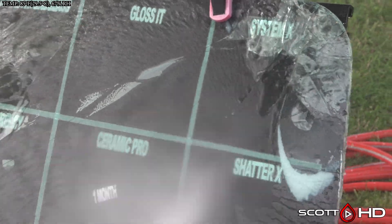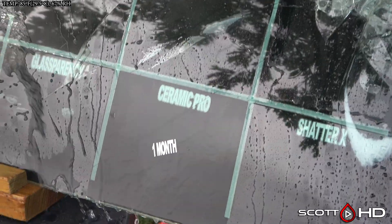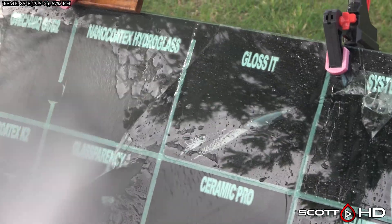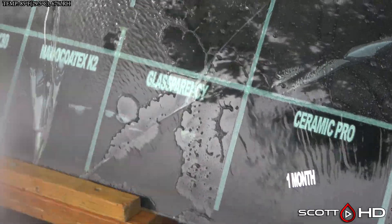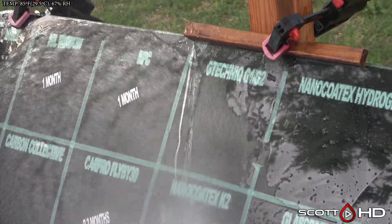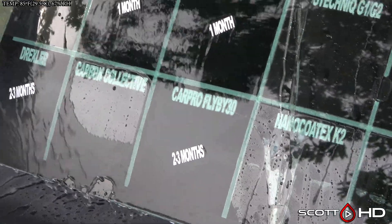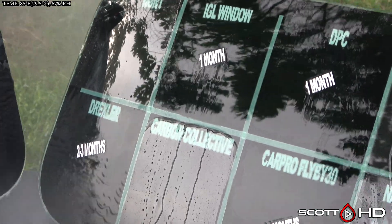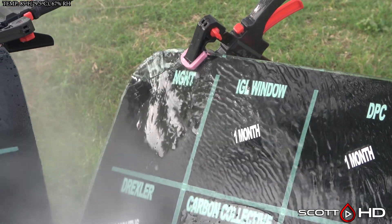Systemax and Shatterax have both been pretty strong performers. Ceramic Pro lasted less than a month. Gloss-It still looks like it's doing all right. Nano Kotex is a little weak. Glass Parency looks like it's doing all right, and G-Technic also okay. IGL, DPC, CarPro, and Drexler all failed in just a couple of months.